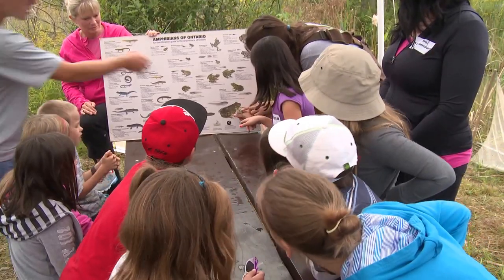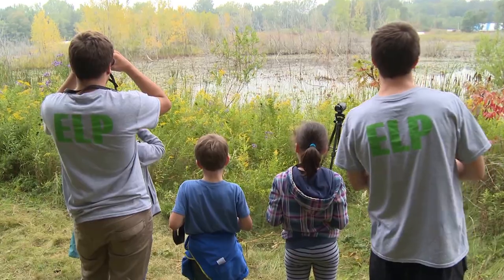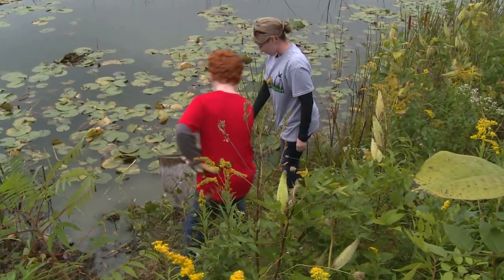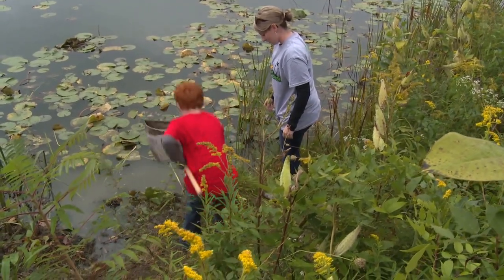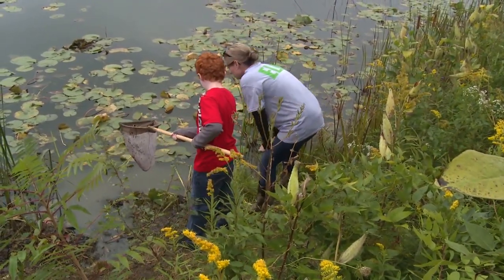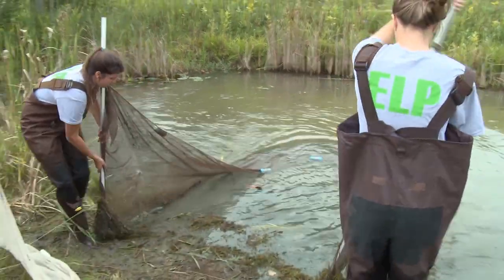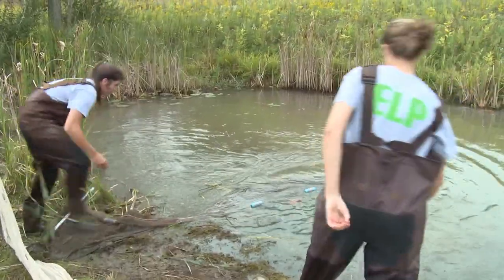Grade three-four teacher from McGregor, Stephanie Cook, has taken classes to MarshQuest for four years now, and she says even for her it's a learning experience every time, thanks to the ELP students. It's an amazing program run by the East Elgin environmental students, and they have a real connection with our kids. When a wetland becomes your classroom, as Carly Millmine will tell you, it certainly isn't a dry subject.